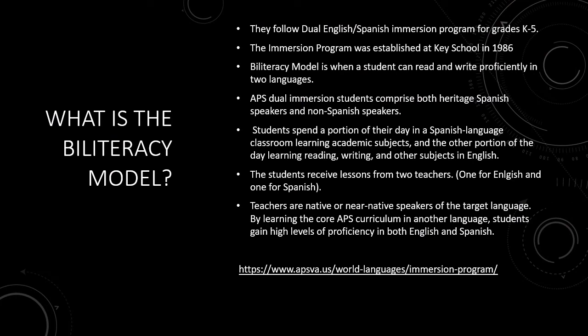This is Laura Garcia and I'm going to talk about the Francis Scott Key biliteracy model. According to the article, they follow the dual language program, which means that students learn English and Spanish starting in pre-K all the way to fifth grade. The biliteracy model is when students can read and write proficiently in two languages — in this case English and Spanish. Students spend half of the day learning English and half of the day learning Spanish. The students receive lessons from two teachers: a teacher for the English component and a Spanish teacher for the second language.